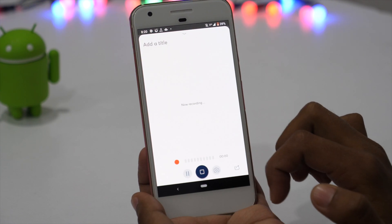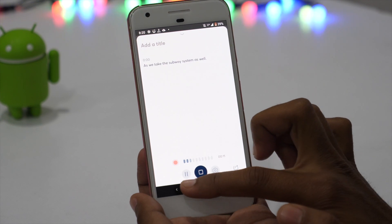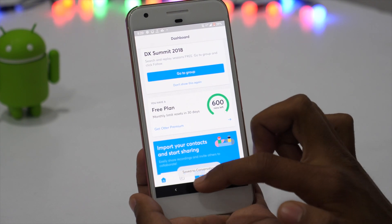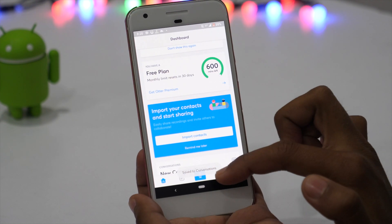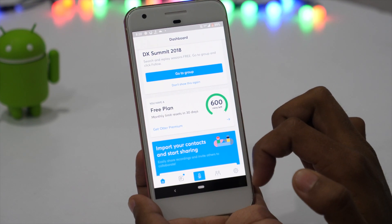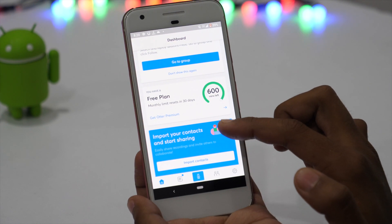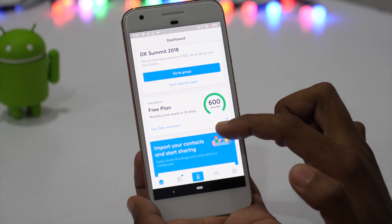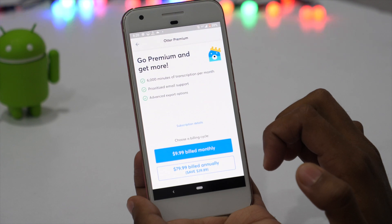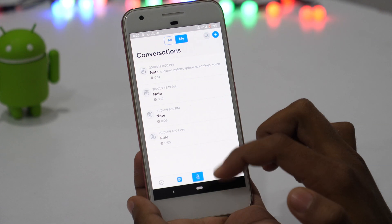Otter is a simple note-taking app that lets you remember, search, and share your voice conversations. You can use Otter to record voice memos and organize meeting and interview conversations in one place. Despite Google Keep getting voice note functionality, Otter Voice Notes has been named one of the best apps of the last year — and it deserves that. It turns your voice into searchable smart notes that sync audio, text, and images. With the free plan, you get 600 minutes free every month, which is decent, and you'll love its design and user interface.